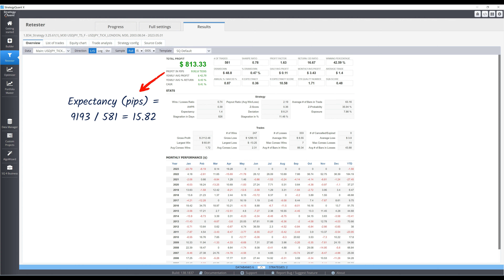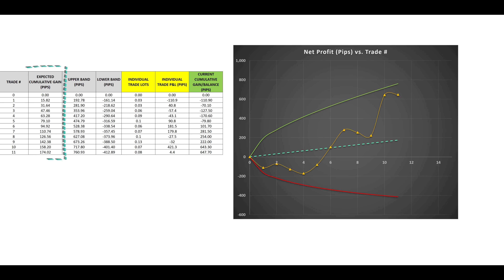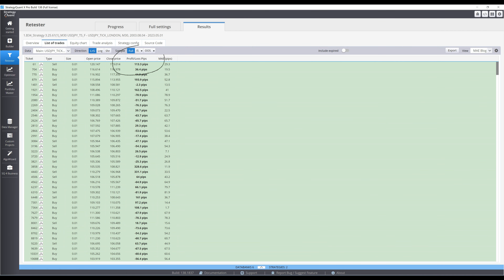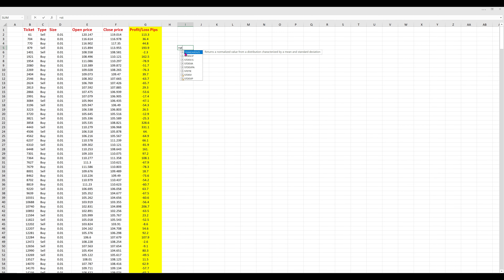Simply take the total profit in pips divided by the number of trades to find your expectancy in pips. Multiply this by the trade number to get the diagonal. The upper and lower bands indicate the boundaries of normal strategy performance, calculated using this formula. To obtain the trade standard deviation, you need the profit of every trade in your backtest. Apply the standard deviation function in Excel to this data.